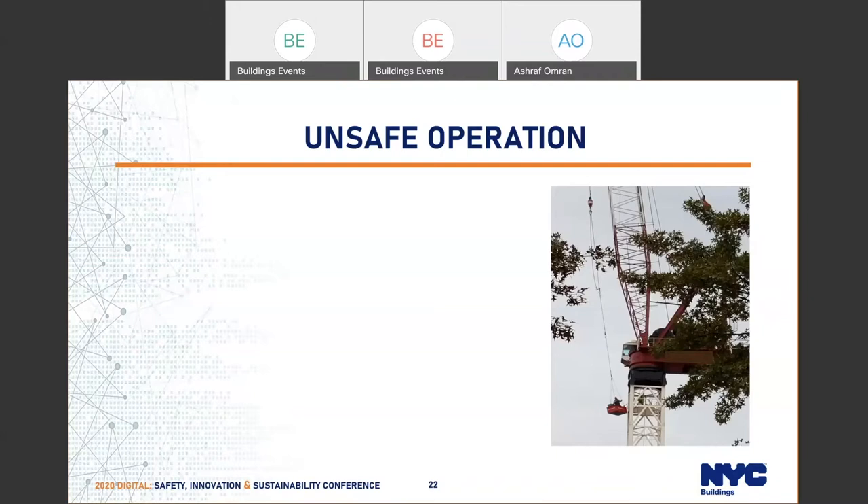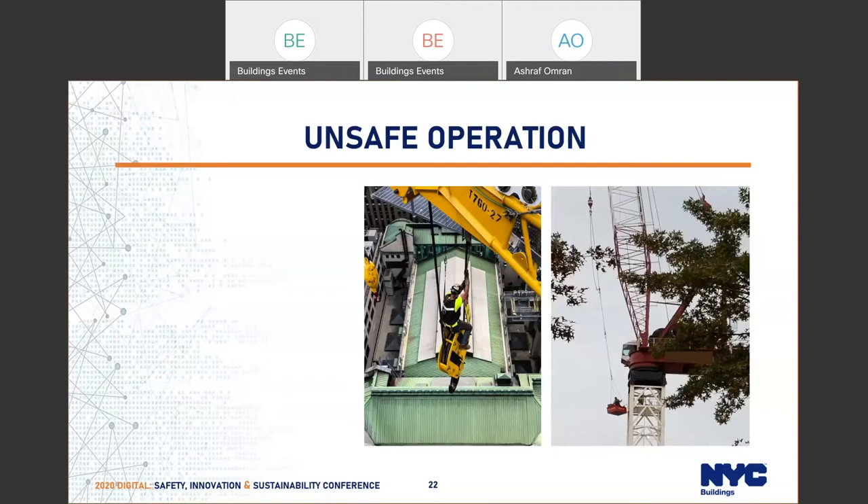Here is another crane where the gentleman has a safety line and is tied off, but he's riding the block, which is also not allowed. You cannot ride the block of a crane or the headache ball. The rule is clear — written notification three days in advance must be submitted to the department. This has to come to us in the CN application. The CN has to show if we are allowing hoisting personnel, which is subject to department approval. The application also has to show compliance with OSHA requirements.